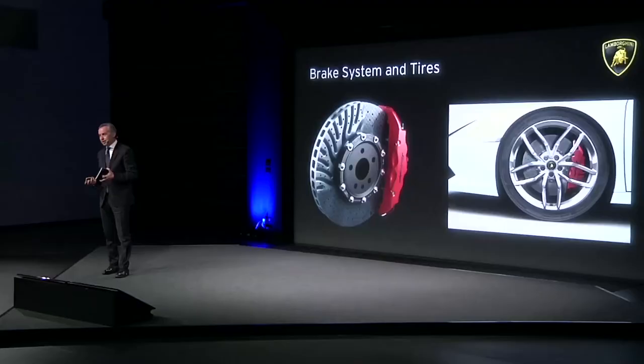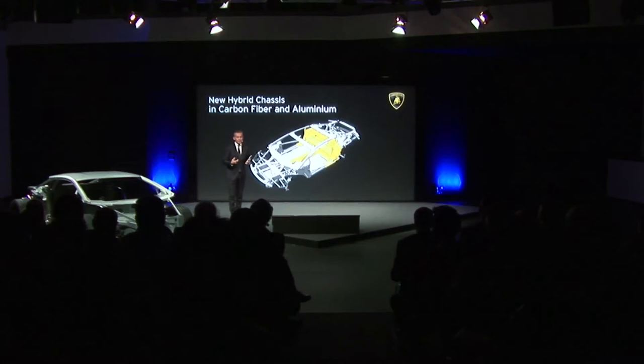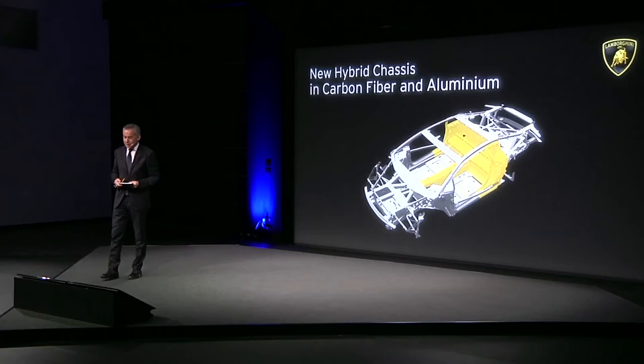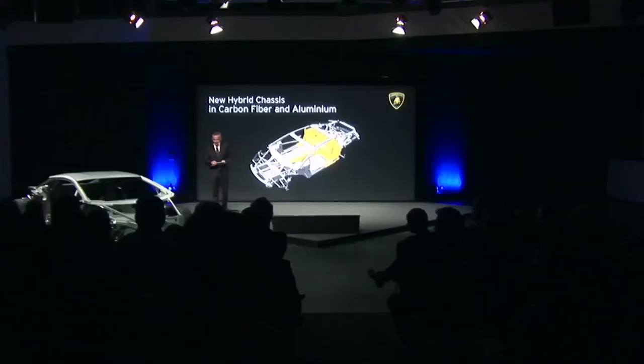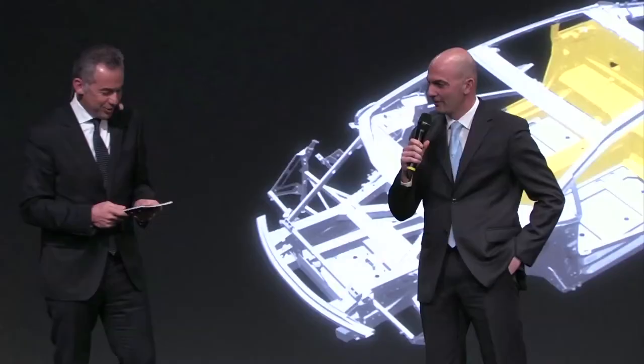Another important subject for a super sport car is brakes and tires — the junction between the car and the road. And something really special is the best integration of light material expertise coming from Audi and from Lamborghini, merged together in this fantastic new hybrid chassis for the Huracan. Since it's all about driving performance, I have asked our top driver Giorgio Sanna to help me — he is our chief test driver and the man who has driven the most kilometers in the new Huracan.